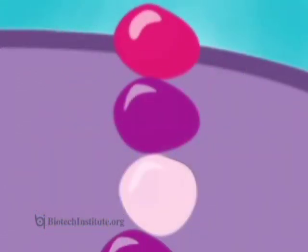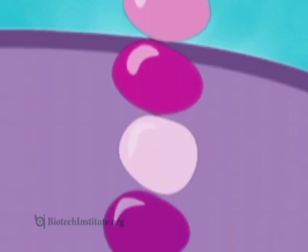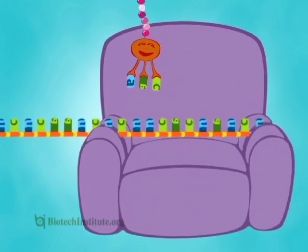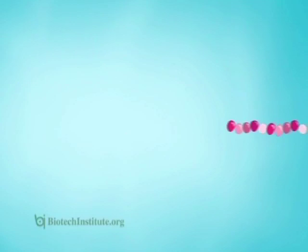Each amino acid is a single unit of the growing protein. And believe it or not, there are only 20 kinds of amino acids that make up all of our body's proteins. This whole process happens hundreds of times a minute in every living cell — in every single cell in Meg's body and in all our bodies.